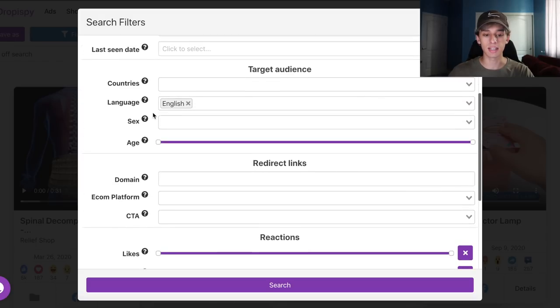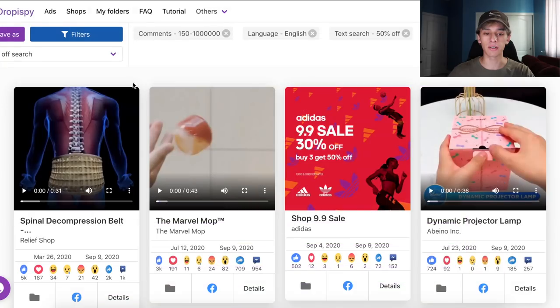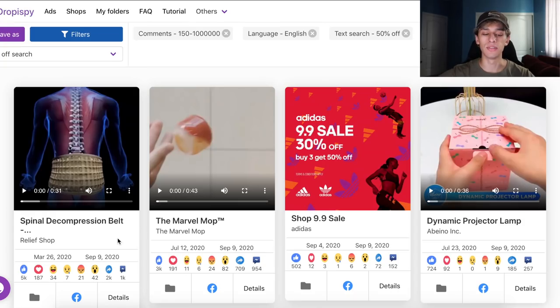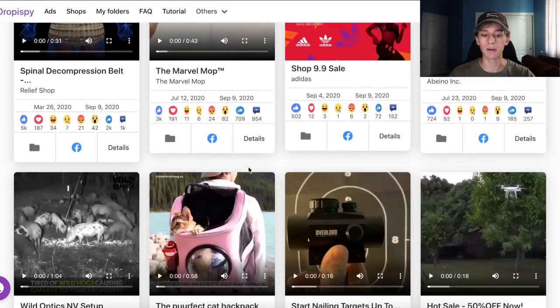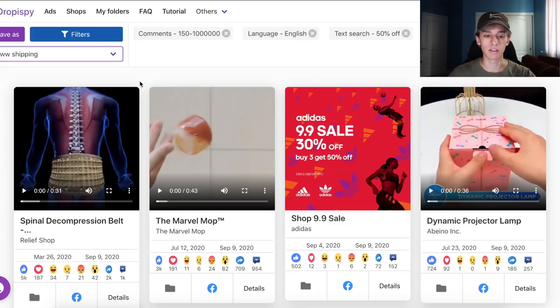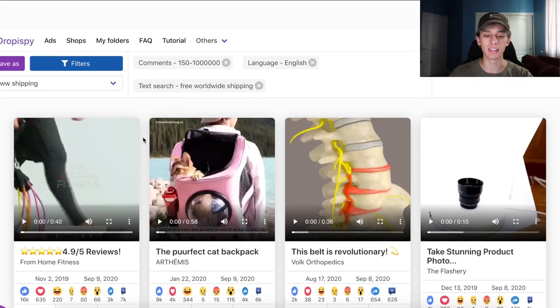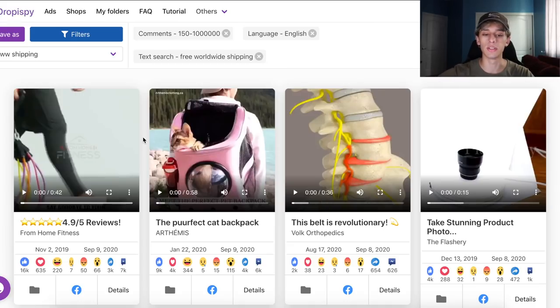You can also do likes, shares, all of that stuff, and then you can do domain, e-com platform — a lot of cool stuff. My main things are just the text, the comments, and the language. From there, these are all ads that have been run. It's September 9th when I'm filming this, and you can see the last seen date, which means the ad is active right now — a good sign. The product has been going since March 26th. I come on here every single day and go through a lot of these different keywords, like 'free worldwide shipping.' This is just a great tool I currently use, and I'm checking it every single day because I want to do quite a bit of revenue, and in order to do so, I need quite a few products to scale up.